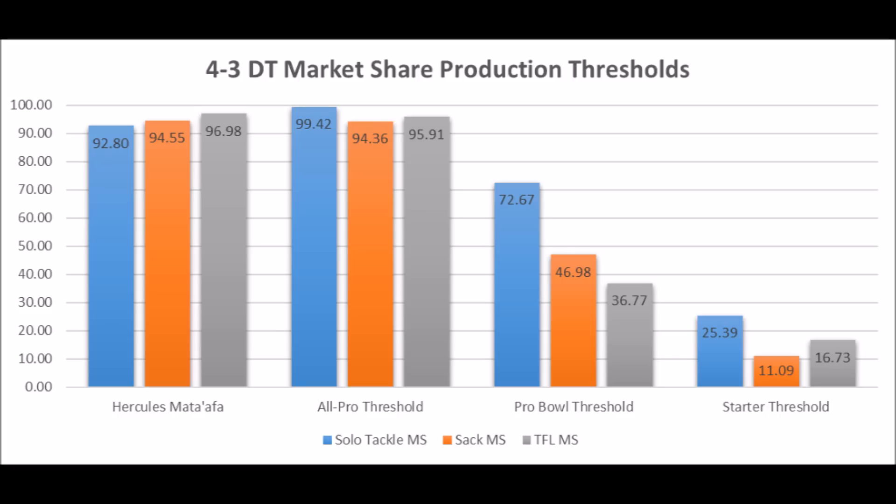He's not quite an all-pro type — those are really, really high, like 99.42 in those other areas — but he is fairly close to the all-pro threshold when it comes to defensive tackle. The biggest issue with Hercules Mata'afa is his size profile.